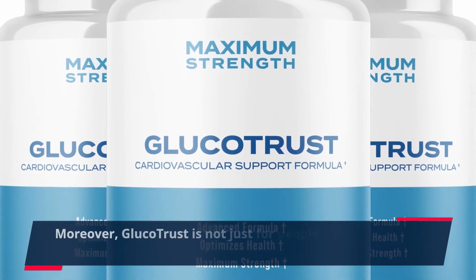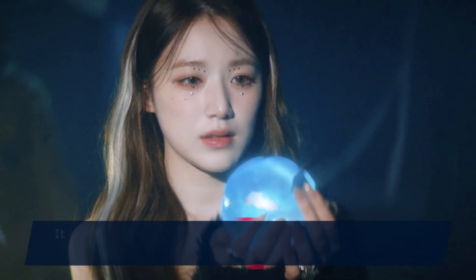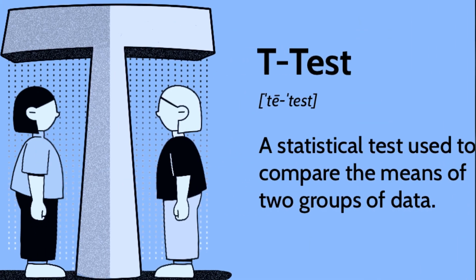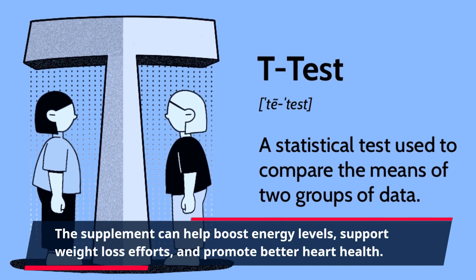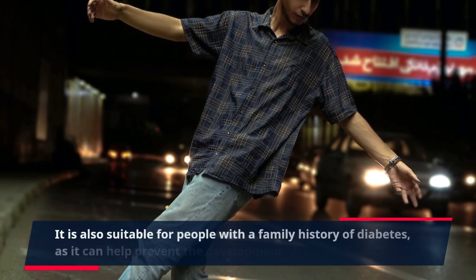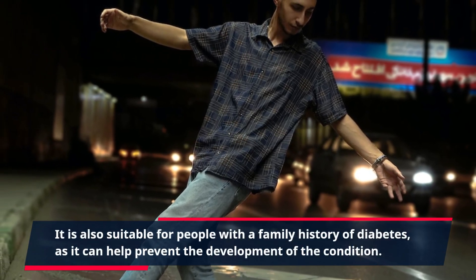GlucoTrust is not just for people with diabetes or high blood sugar — it is also suitable for anyone looking to improve their overall health. The supplement can help boost energy levels, support weight loss efforts, and promote better heart health. It is also suitable for people with a family history of diabetes, as it can help prevent the development of the condition.